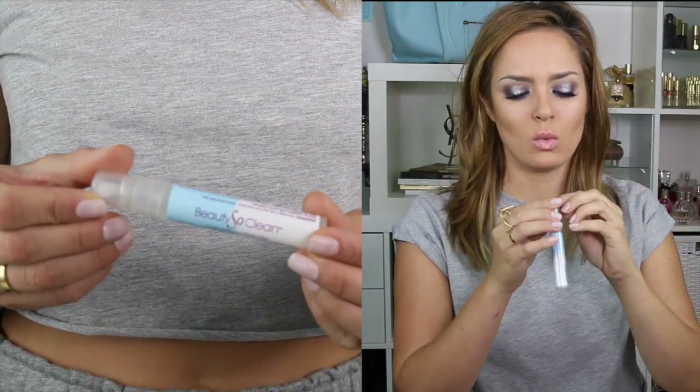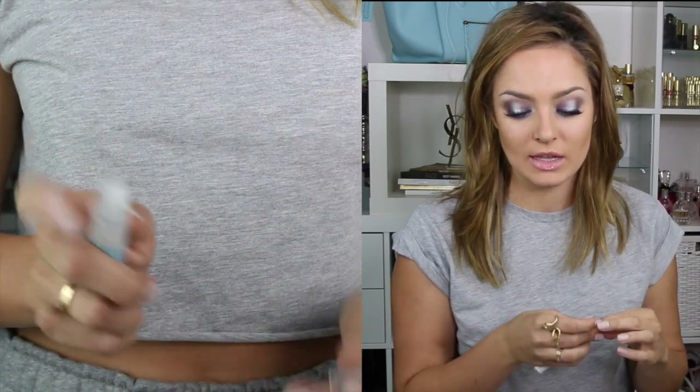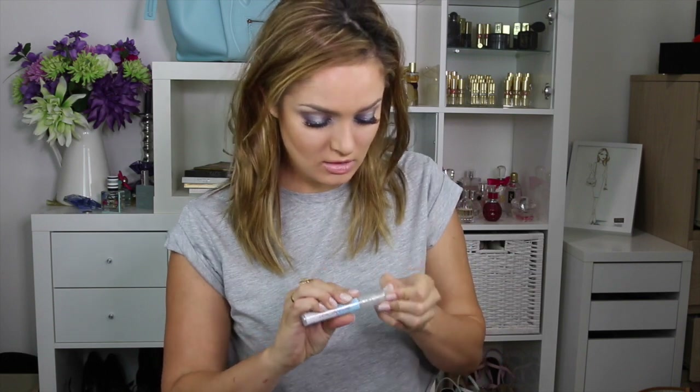This is the Beauty So Clean Cosmetic Sanitiser Mist. I wasn't going to get this but when I read the description — it's like you keep it in your handbag and when you're shopping at Priceline or Sephora and you want to try a lipstick on but you don't want to get someone else's mouth germs, you can use this to sanitise the product. That would be a good idea.